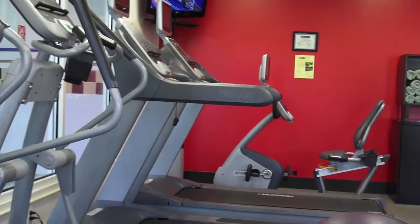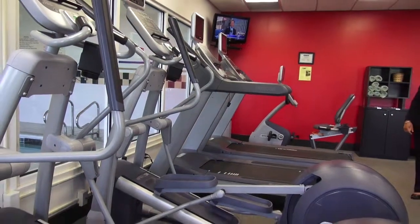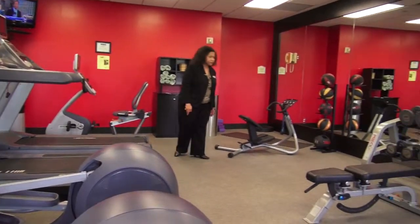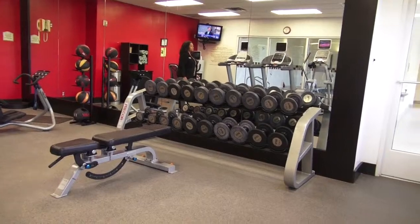Our fitness center is open 24 hours. With everyone wanting to stay fit these days, we have Precor certified fitness machines. Our fitness center features elliptical machines, treadmill, free weights, and even a yoga mat for those who have different exercise needs — something for everyone.